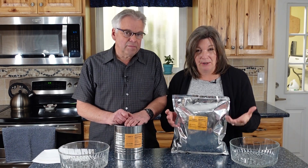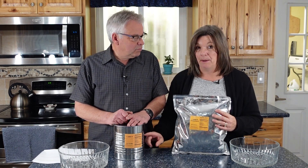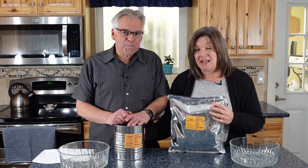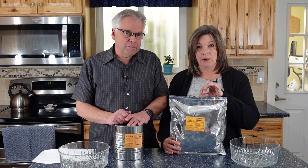A lot depends on the quality of the mylar bag. A number 10 can is kind of like a time capsule — anything is going to store and be safer in a number 10 can than in a mylar bag. However, a mylar bag is going to give you pretty good protection as long as it's not punctured.